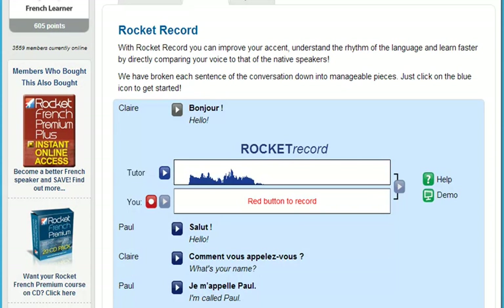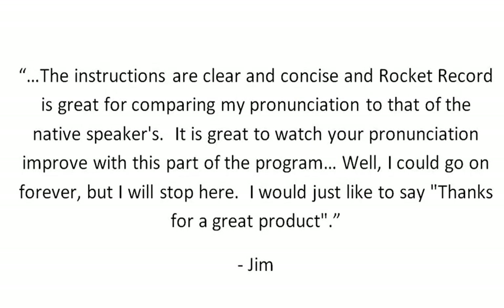Here's what Rocket Languages member Jim had to say about RocketRecord: 'The instructions are clear and concise, and RocketRecord is great for comparing my pronunciation to that of the native speakers. It's great to watch your pronunciation improve with this part of the program. I would just like to say, thanks for a great product.'